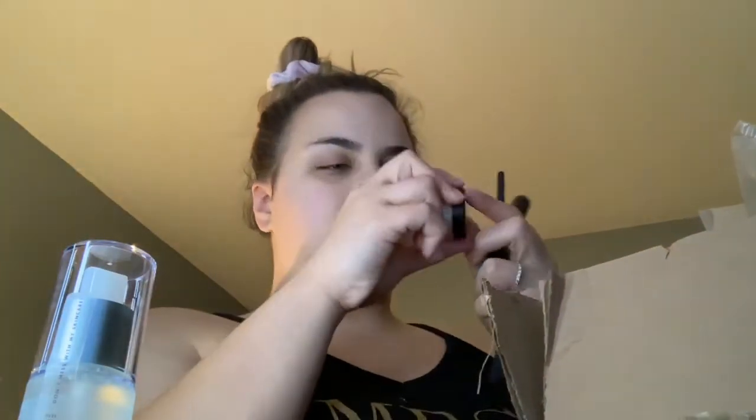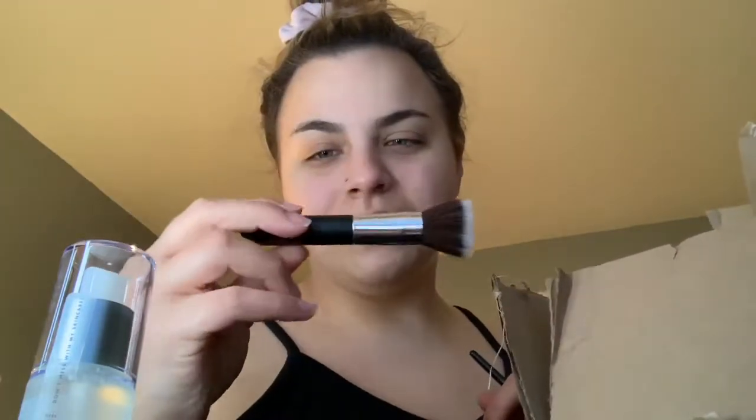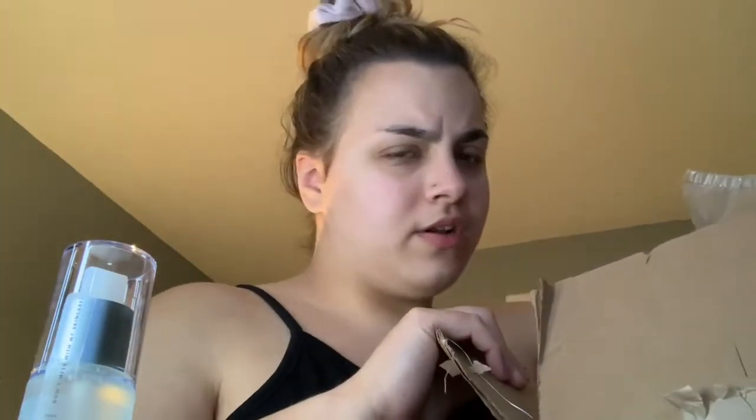I grabbed a brand new Wet and Wild photo focus foundation in Soft Ivory because mine smelled really bad. I got the ELF under eye setting powder in Sheer - I think I've had this before in old packaging. I got the ELF stippling brush to try blending out my contour, and the ELF fluffy eye blender brush. I had a 20% off coupon so I made an order of cheap stuff I've been wanting to try.